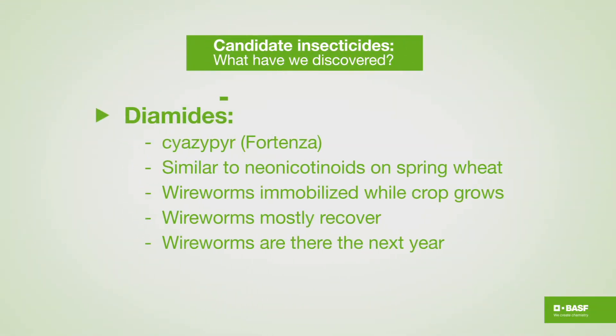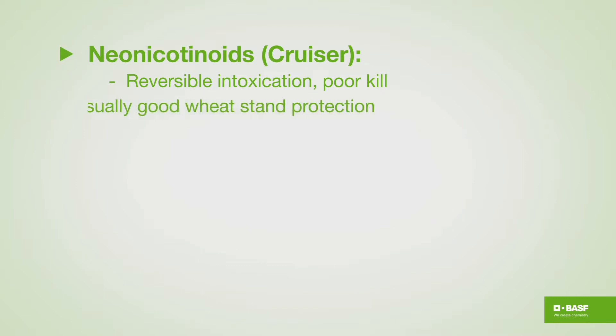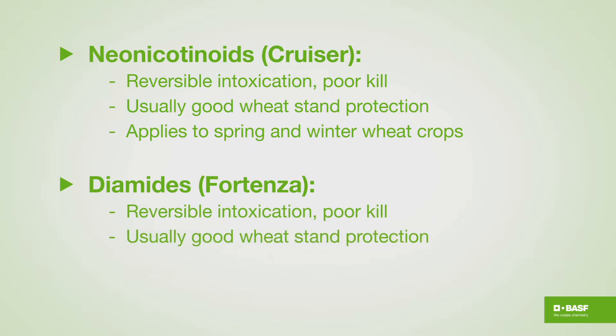With diamides we found basically the same thing. Wireworms become immobilized while the crop grows, but the wireworms mostly recover by mid-summer and they are there the next year. To recap: the neonics cause reversible intoxication of wireworms but poor kill, with usually good wheat stand protection expected — and this applies to spring and winter wheat crops. The same thing basically happens with the diamides: reversible intoxication, good wheat stand, and it also applies to spring and winter wheat crops.